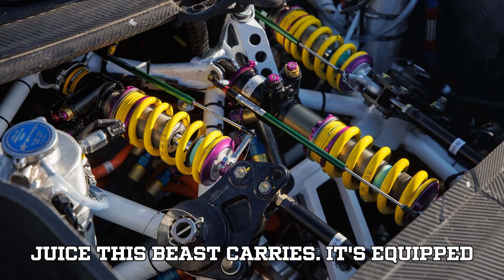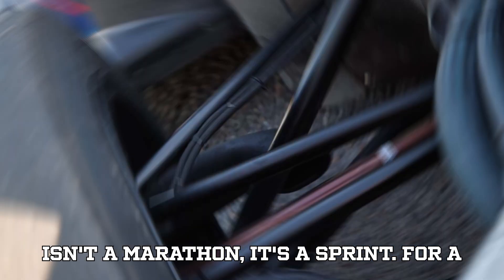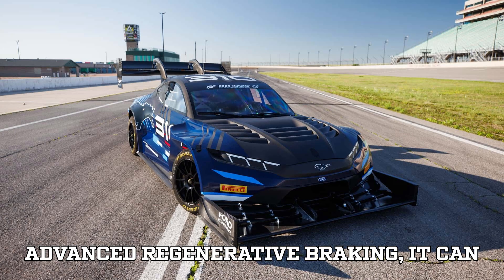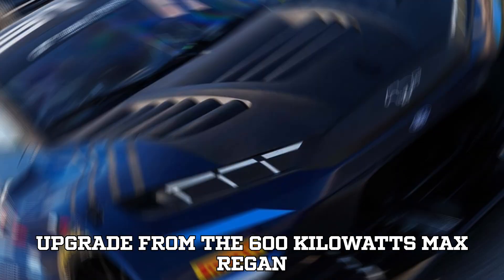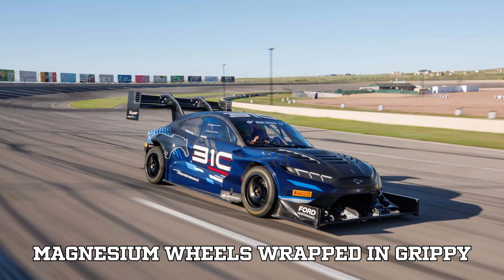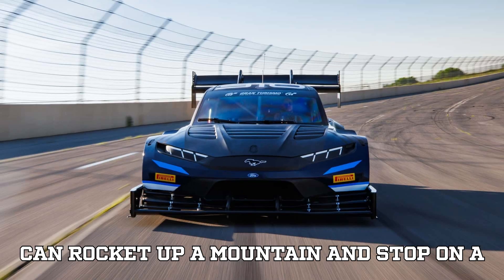You might wonder how much juice this beast carries. It's equipped with a 50-kilowatt-hour battery, which on your daily driver wouldn't raise an eyebrow — but Pikes Peak isn't a marathon, it's a sprint. For a 12-mile uphill climb, that's more than enough power. The battery pumps out 700 volts to the motors, and thanks to advanced regenerative braking, it can absorb up to 710 kilowatts of energy during deceleration — a huge upgrade from the 600 kilowatts max regen in last year's racer. Ford has also outfitted the Mach-E with forged magnesium wheels wrapped in Pirelli P-Zero tires, combined with high-performance carbon brakes — a zero-emissions monster that can rocket up a mountain and stop on a dime.